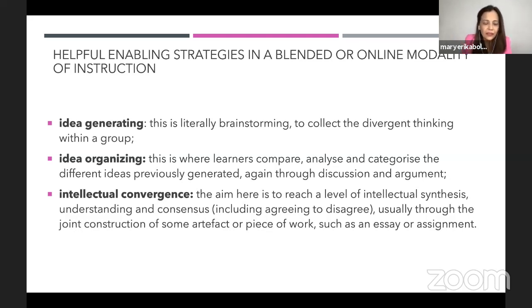In idea organizing, argument is welcome. Students have to categorize ideas — that is where we apply higher-order thinking skills. Once you're able to compare, analyze, and categorize, we may now proceed to intellectual convergence. The aim of intellectual convergence is to reach a level of intellectual synthesis, understanding, and consensus.